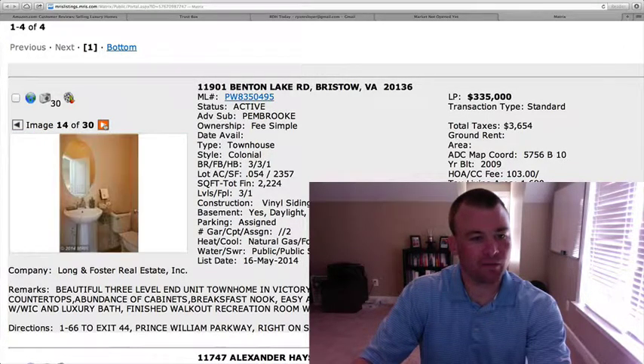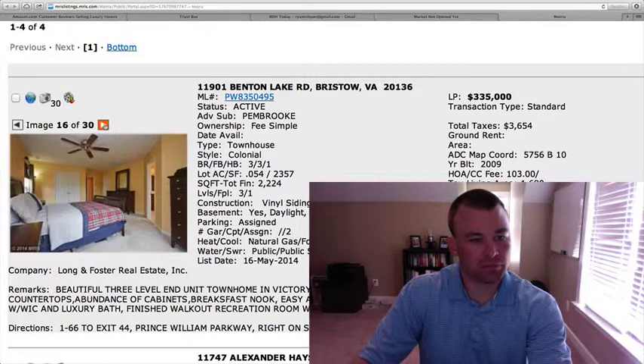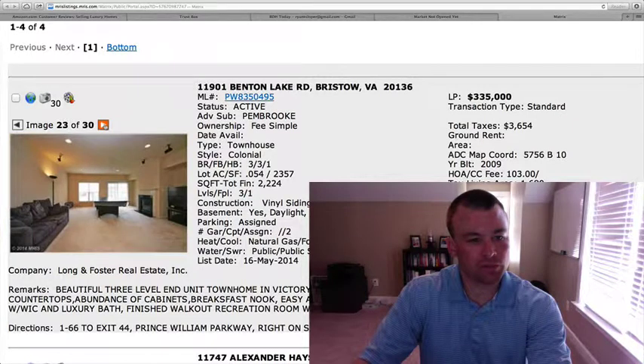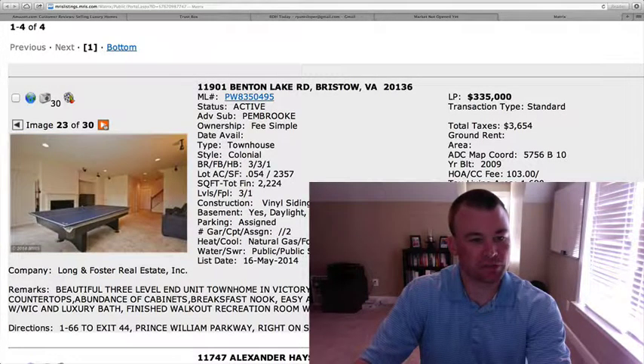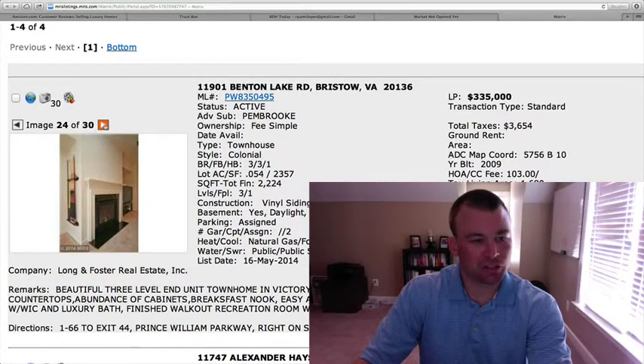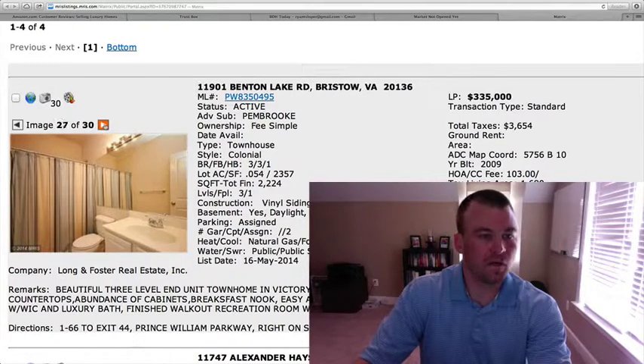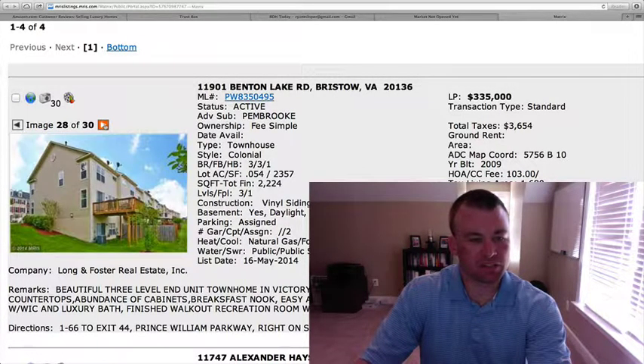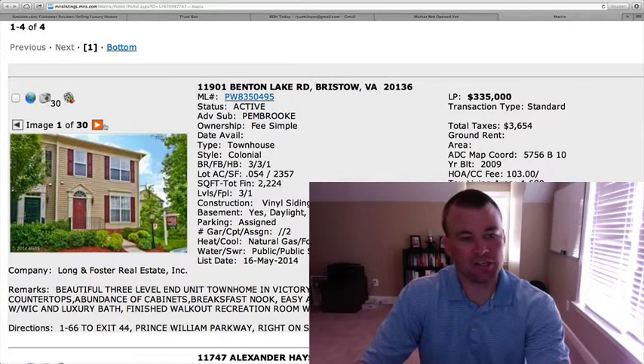Deck off the back. Master bedroom. Spare bedrooms and bathrooms. And here's the rec room downstairs in the basement area, which is finished off with a gas fireplace as well. There's the backyard — it's not fenced in but it does have a deck. Nice because you are an end unit.